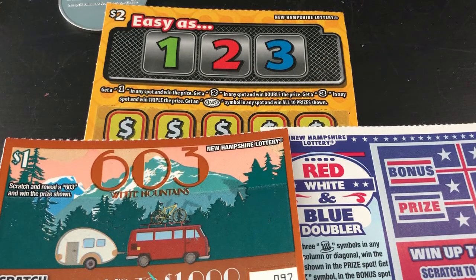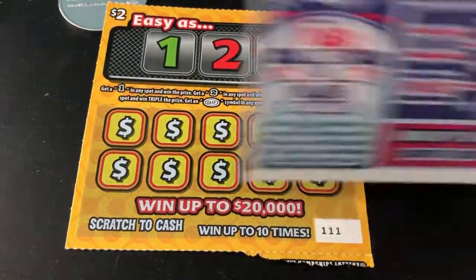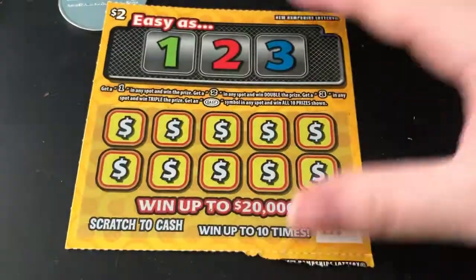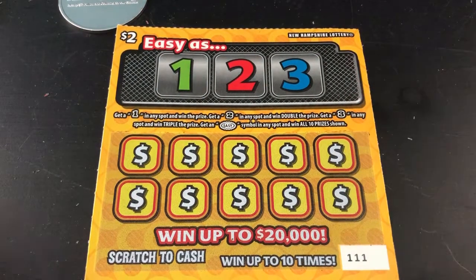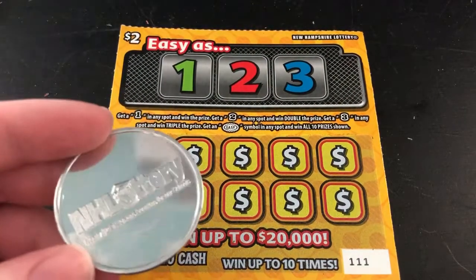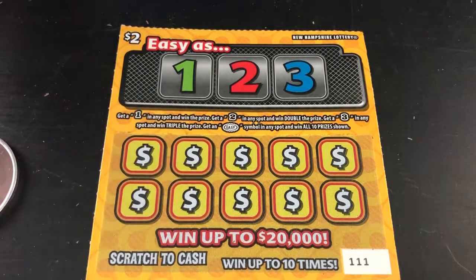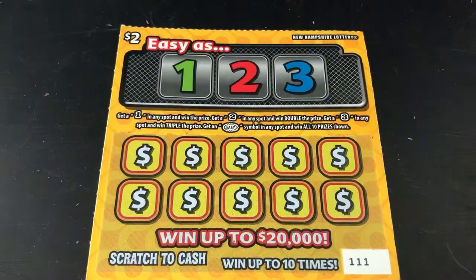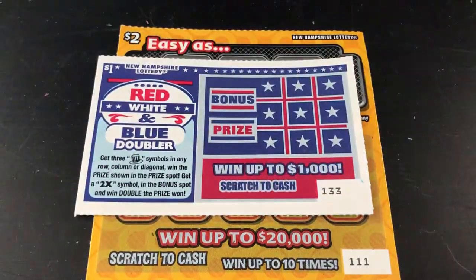Hey guys, today we're doing three scratch-off tickets: a $1 603 White Mountains, a $1 Red White and Blue Doubler, and a $2 Easy as 1 2 3. I also got a New Hampshire scratcher and a Maine lottery scratcher, but I'll be using this one for this video. Let's start off with the 603 White Mountains.